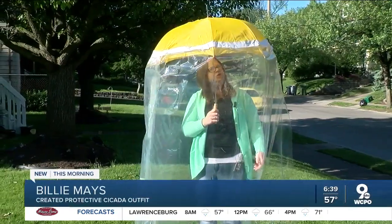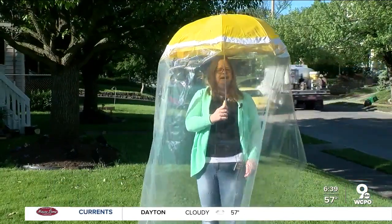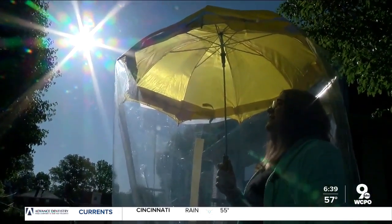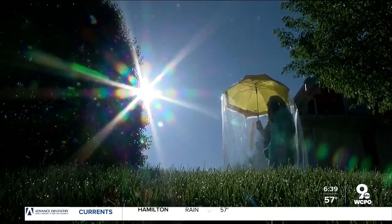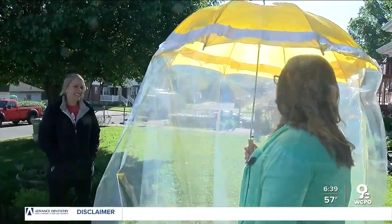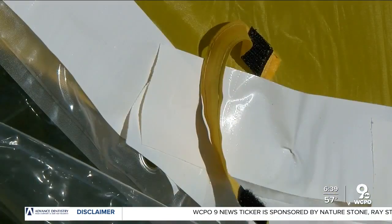"I had a whole bunch of umbrellas and I went and bought some cheap shower curtains and some tape. And I think we're going to do some glue, maybe some Velcro on the sides. I think it's halfway good." She got some great stares in her neighborhood during our interview, the garbage man comparing her to a giant jellyfish — and he's not entirely wrong. Making one can cost less than $10, depending on what you have at home.